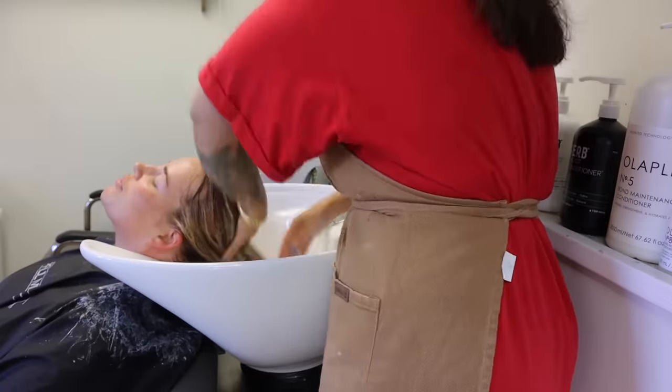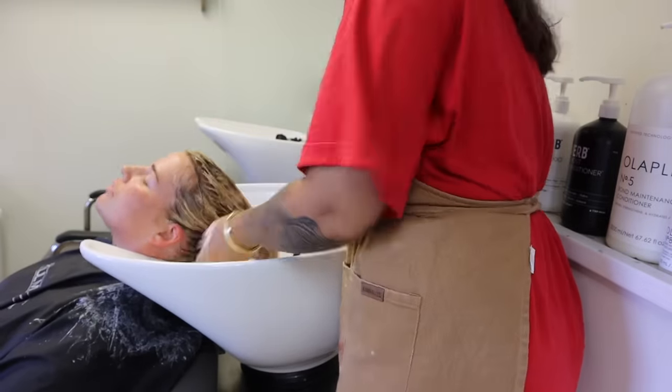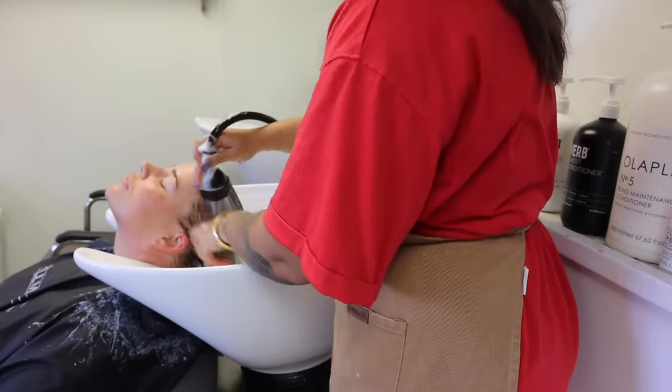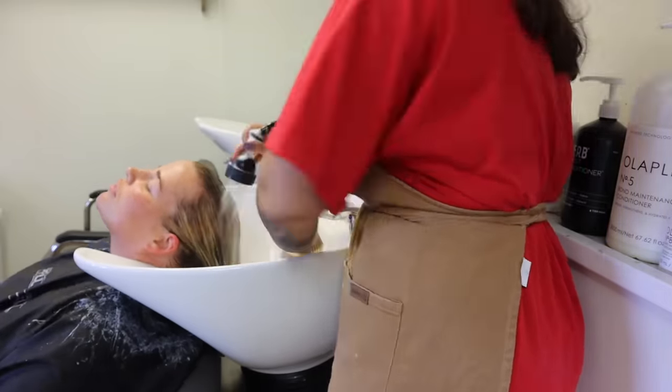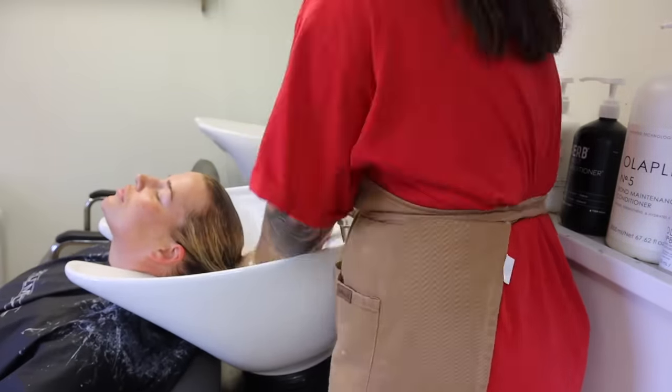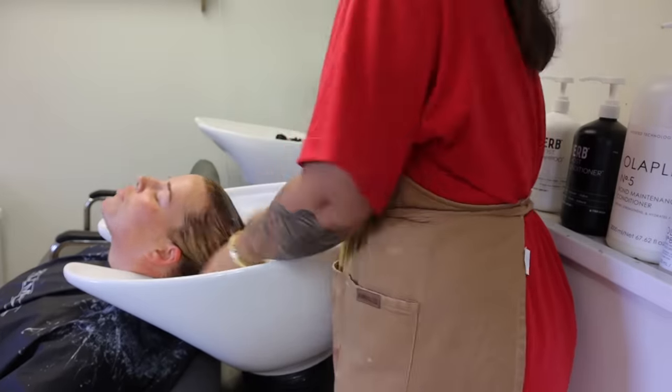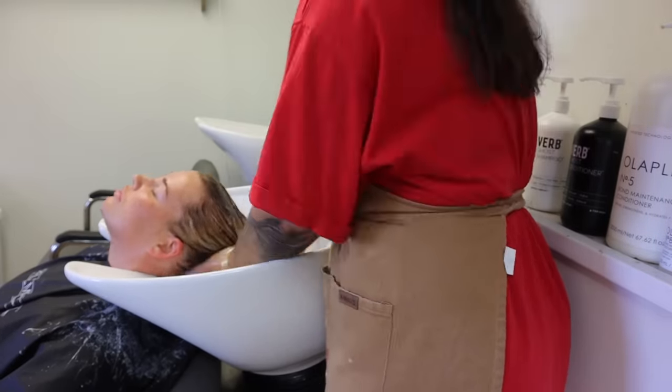Once everything was done processing, I pulled the foils out, shampooed her hair, and you can see her hair got so light from where we started — she lifted to about a level 8, even a level 9 in some places. I was really happy with her raw lift.